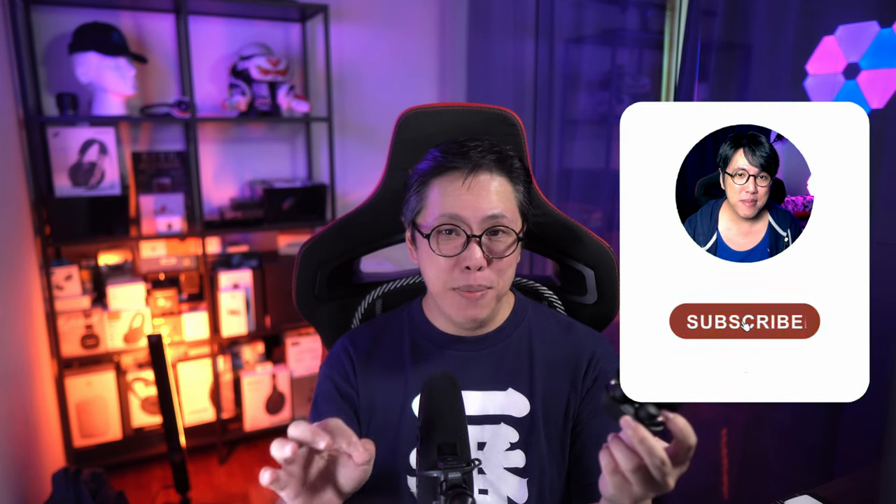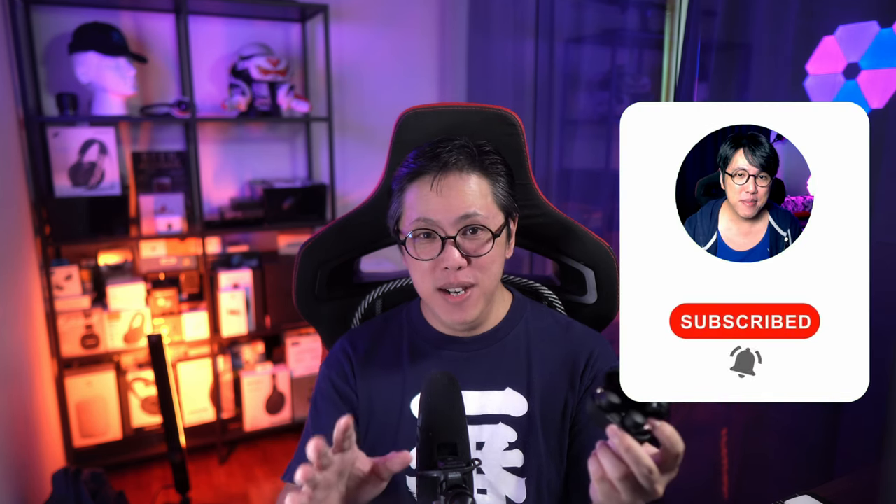So I recommend that you subscribe and tap the bell button to stay notified for updates. Smash like and share if you liked this video, and if you found this helpful, peace out.